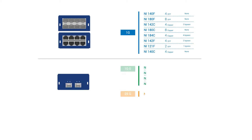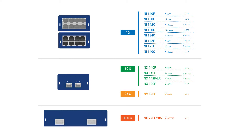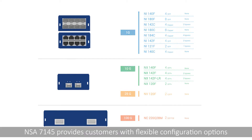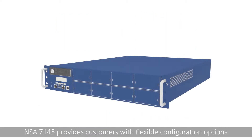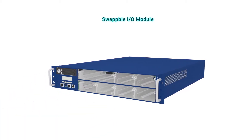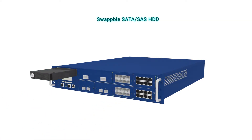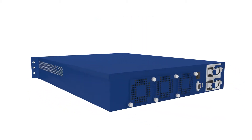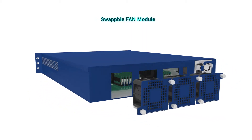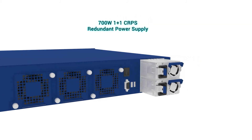Nexcom also offers LAN module options from one gigabyte to 100 gigabytes. NSA 7145 provides customers with flexible configuration options such as swappable LAN modules, hard drives, fan modules, and power supplies.